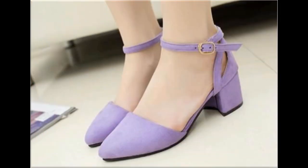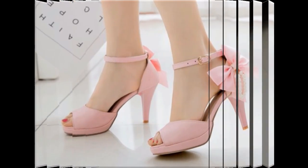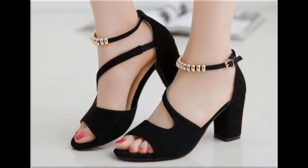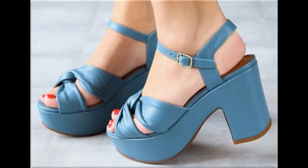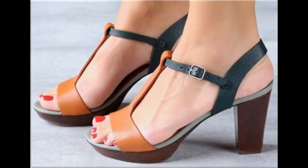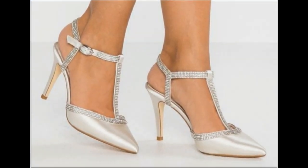Purple color shoes with applique flower work and wedge style heels are very stylish. Pointed toe chunky heel footwear pairs beautifully with dresses and handbags. Purple color with chain detail heel design with buckle strap looks amazing. I hope you liked all these designs. Thank you so much for watching this video. Take very good care of yourself until the next collection. Allah Hafiz.